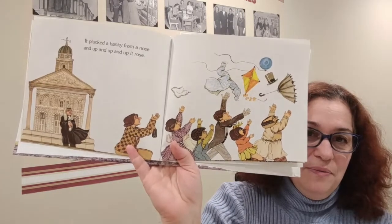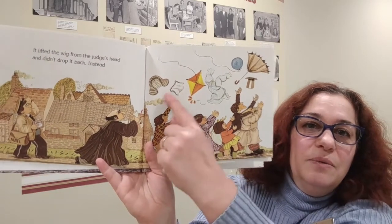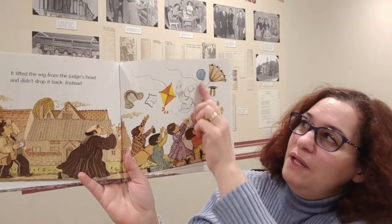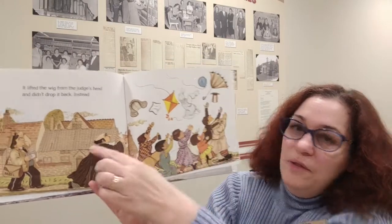It plucked a hanky from a nose and up and up and up it rose. Look at all those items just floating up in the air from the wind propelled up there. It must be very windy where they are. It lifted the wig from the judge's head and didn't drop it back. Instead — you can see the wig up there? The kite, balloon, umbrella, hat. Look at all the people.